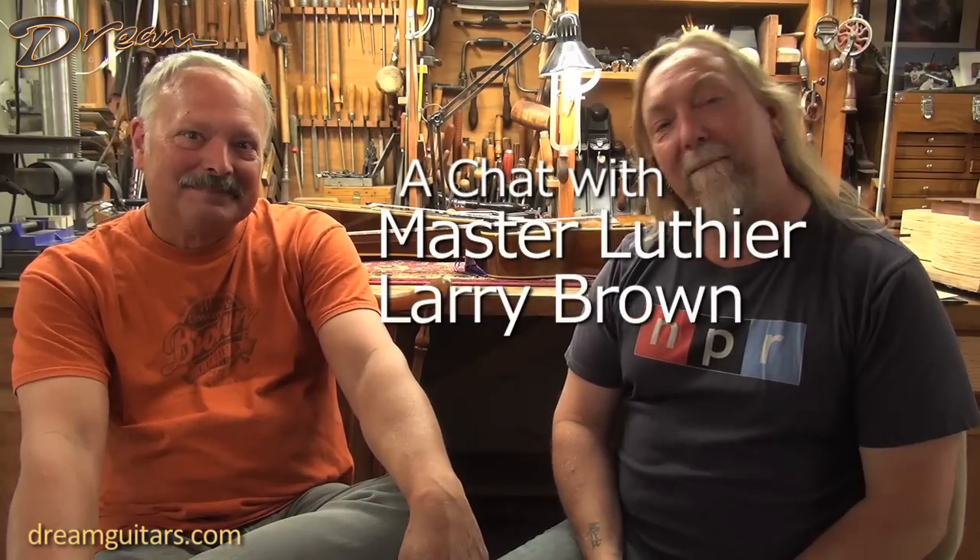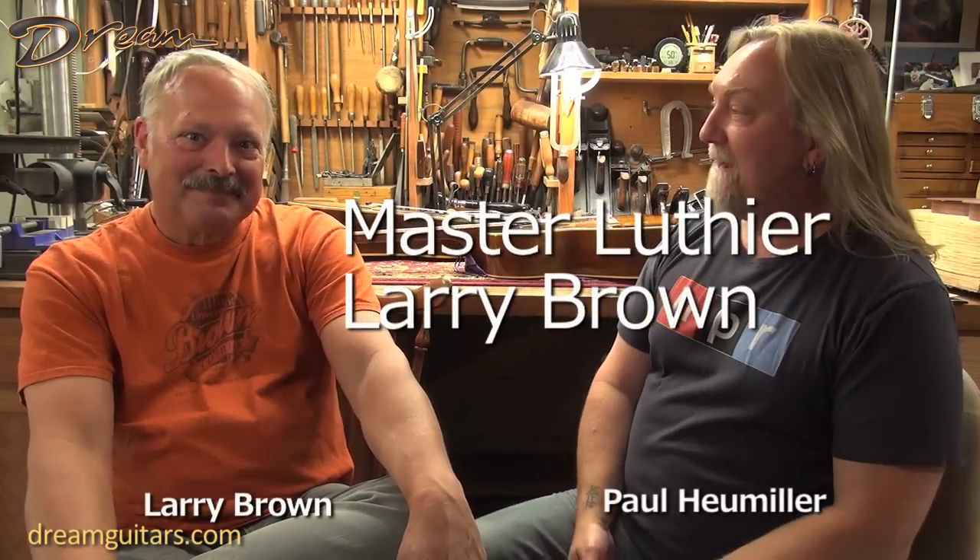Paul Hummeler from Dream Guitars visits Larry Brown, also known as Lawrence K. Brown, a luthier who has built all kinds of instruments — guitars, lutes, violins, cellos, and violas. Larry specializes in vintage-inspired instruments like the Martins and Gibsons of old, but adds innovations like his one-bolt adjustable neck system for perfect action. Every instrument Paul has played from Larry just makes him smile.